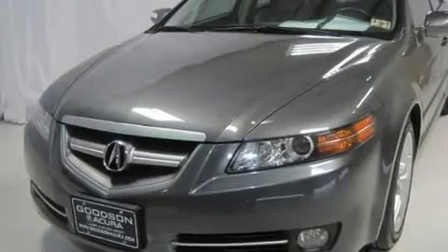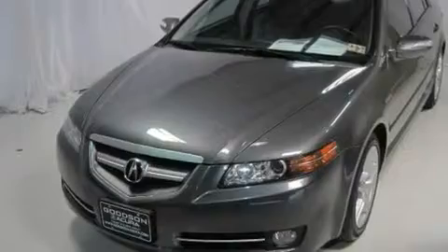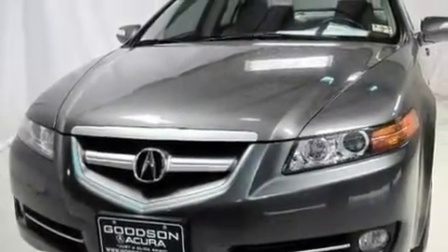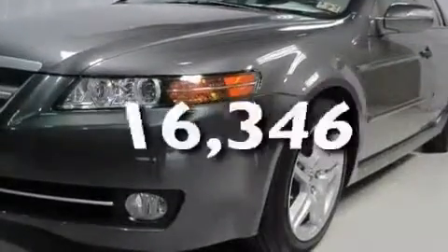Its top features include memory settings for the driver's seat positions, so you can recall your favorite position with the push of one button, a sunroof, a navigation system, a CD player, leather seats, performance tires, aluminum wheels, a low tire pressure indicator, heated seats, and this vehicle has fewer than 17,000 miles on the odometer.